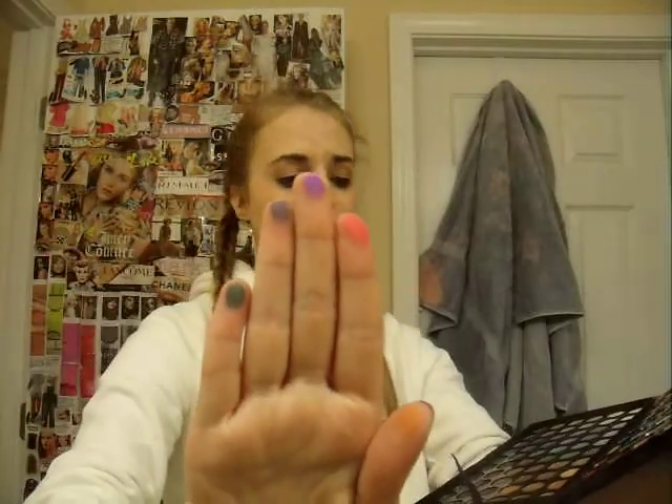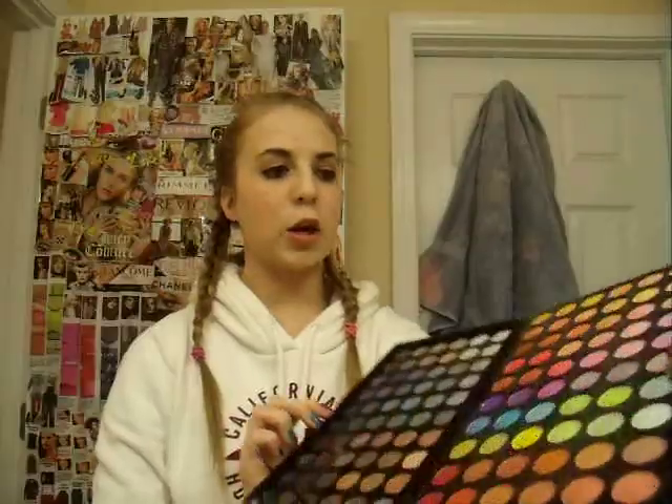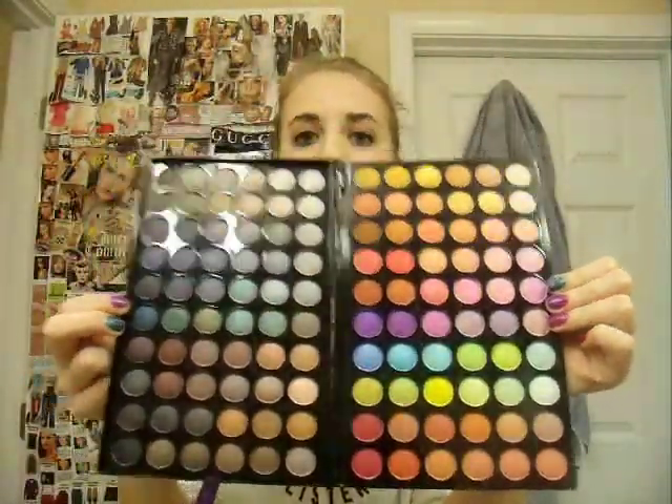So I just did a couple swatches. You can definitely tell that they're very pigmented. They're so pretty — look at this. I am just in awe. This is my first real good, nice palette ever. Oh my gosh, I'm so happy.